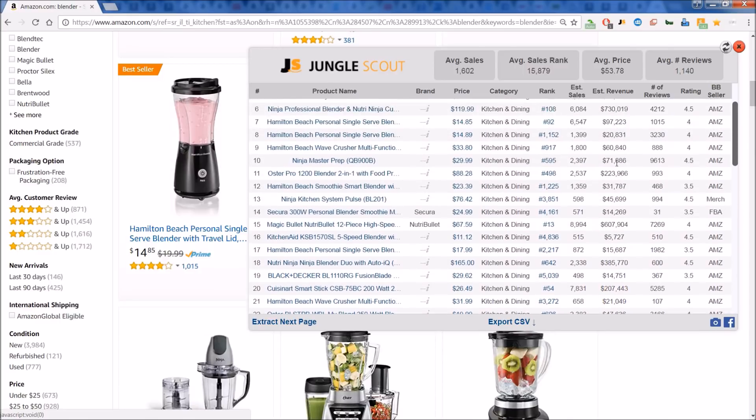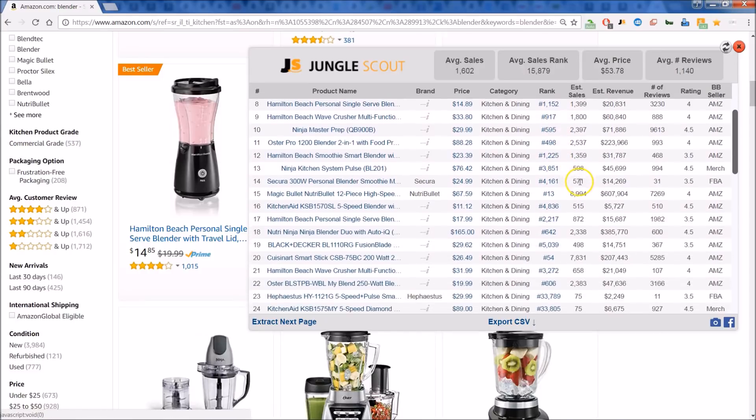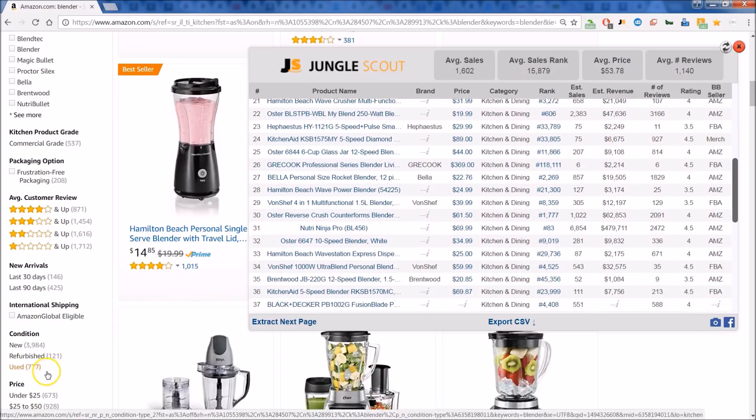This is a great way to size up your potential competition and see if you want to get into this particular product category or not — just a valuable all-around tool. Again, this is the Chrome extension; there is a web app as well. Just wanted to give you a quick look inside. If you're interested in this product, feel free — there's a link below, you can get connected up and started today. All right, happy scouting!